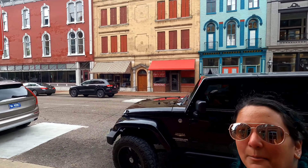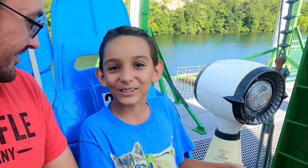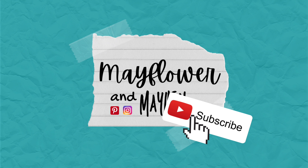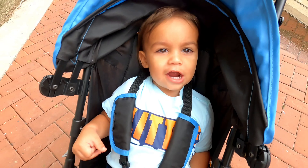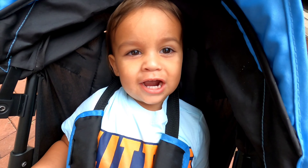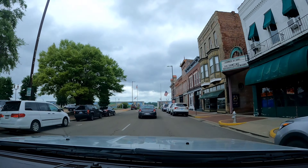Hey guys, we're here in Paducah, Kentucky and we're exploring their downtown area. They've got the cutest buildings, restaurants, and shops. We're actually about to go down to the banks of the Ohio River where the town was first started. They have a really large mural wall with paintings that kind of go over the history of the whole city. Paducah was not originally on our route, but we heard so many great things about this town that we had to check it out for ourselves.